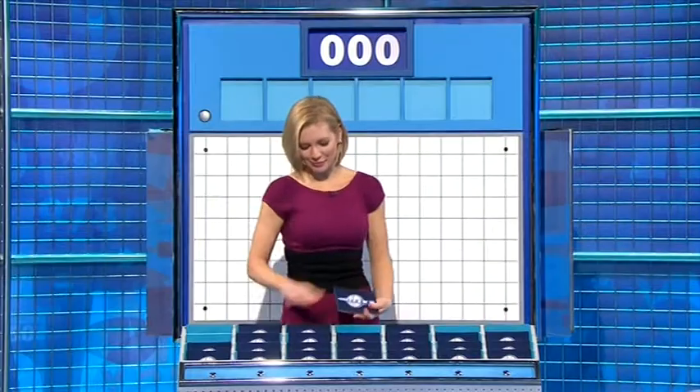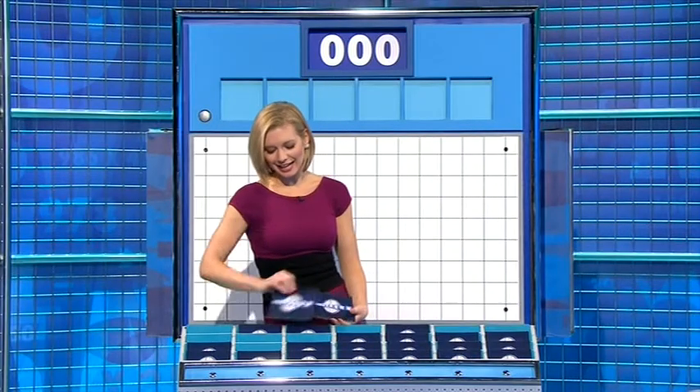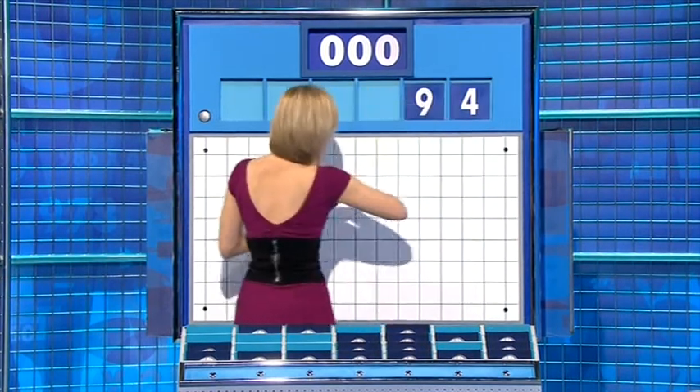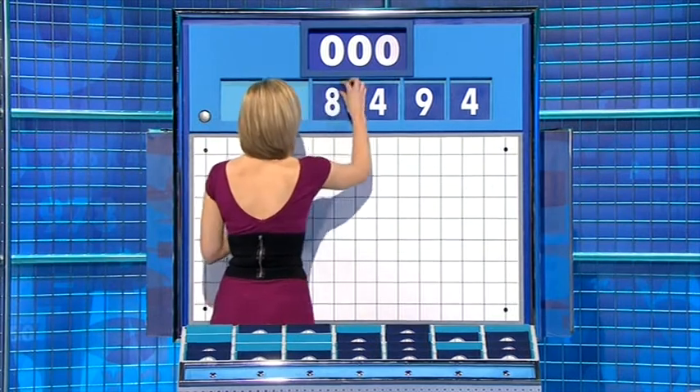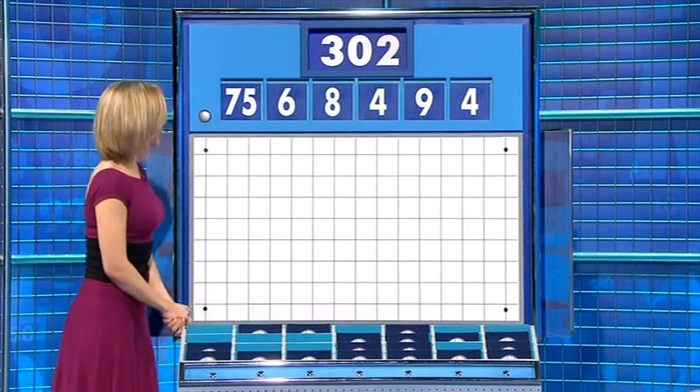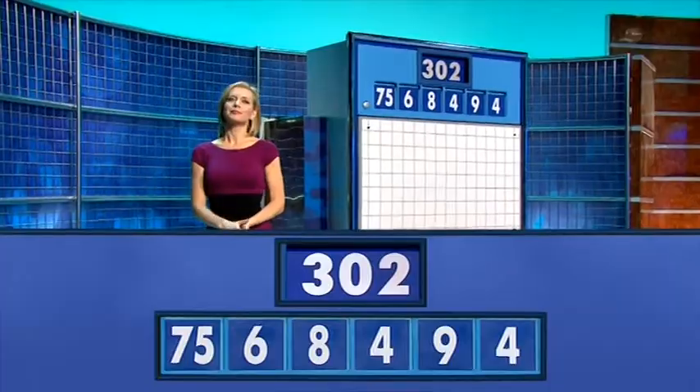Rool, please. Thank you, Martin. One from the top row and five little ones. The numbers are four, nine, four, eight, six, and the large one, 75. And the target: 302.